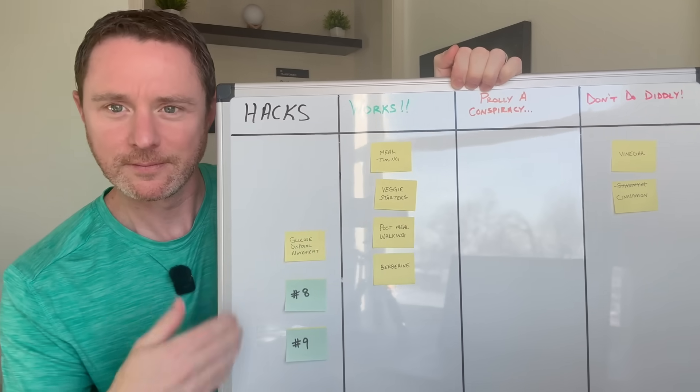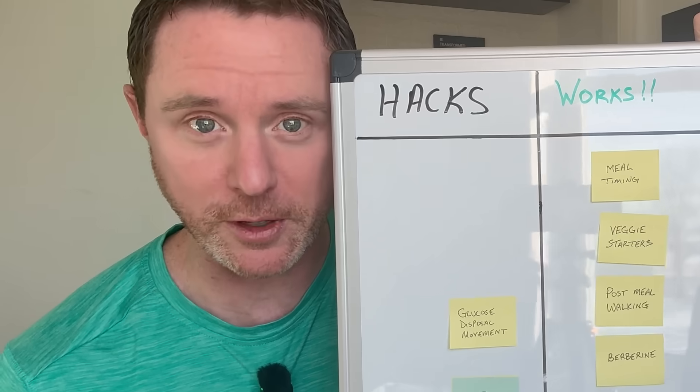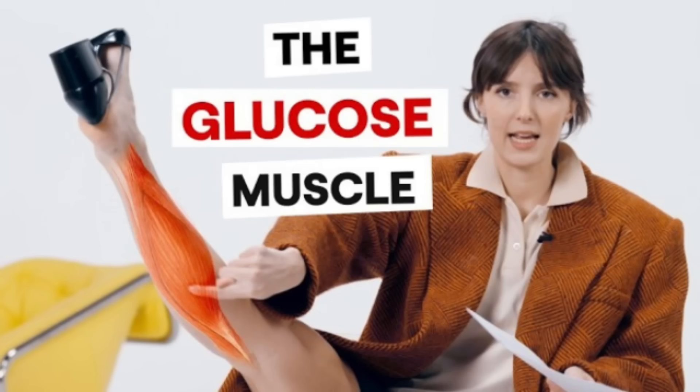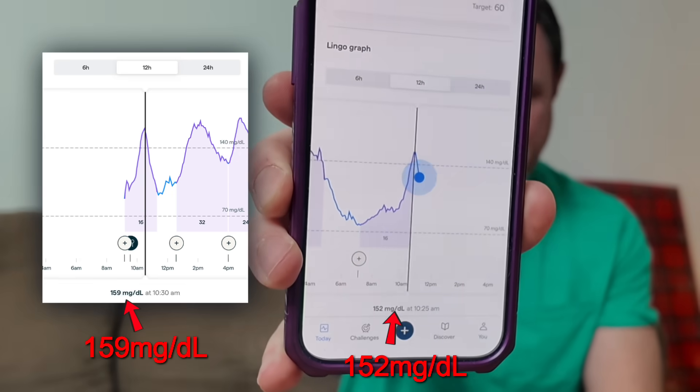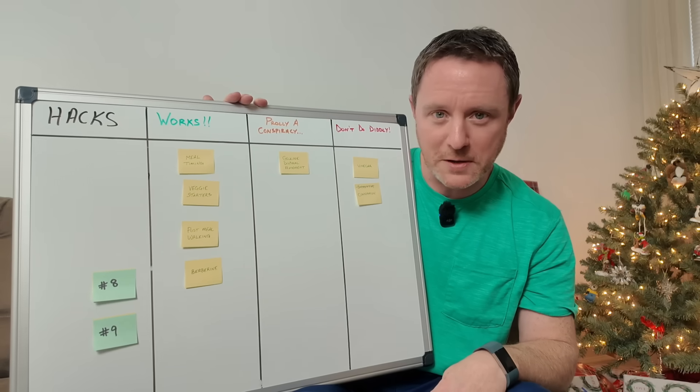Hack number seven is something called glucose disposal movement. It sounds dirty, but it literally just means doing some light movement to help your muscles soak up glucose. Just after eating my lunch it's time to activate my muscles. Doing this one feels just as awkward as it looks. This hack is supposed to work the same as walking, so if you have to work or can't get outside, you could do this — but your co-workers will probably laugh at you. My blood sugar's only slightly lower, so this hack works a little bit, but you probably won't see me doing it again.